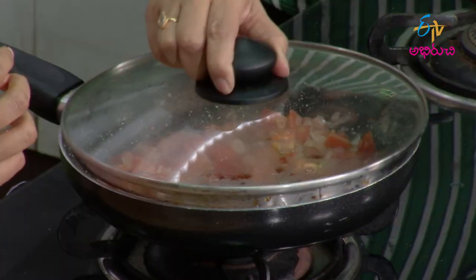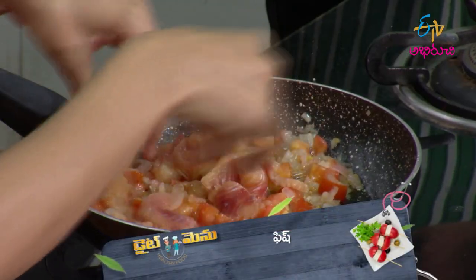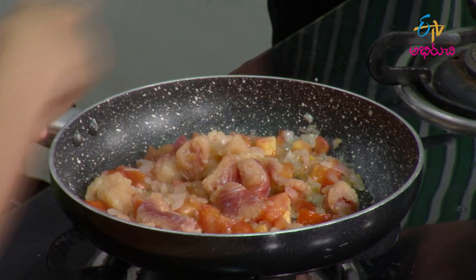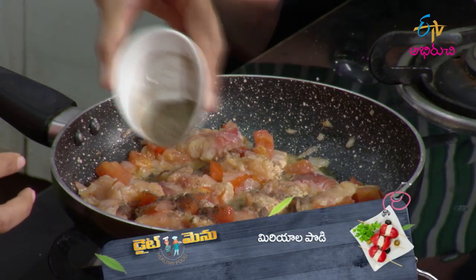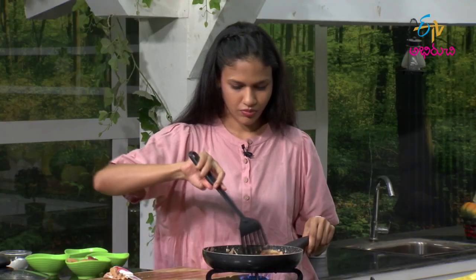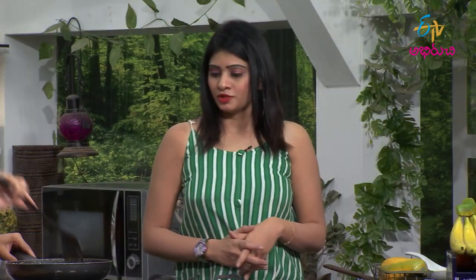Now we will cut the fish and place it in the pan. We will fry the fish along with the tomato. We'll cut the fish pieces and add them to cook with the tomato in the pan.